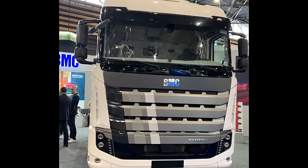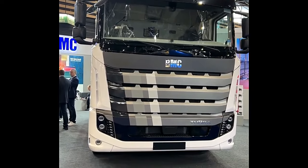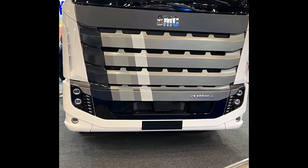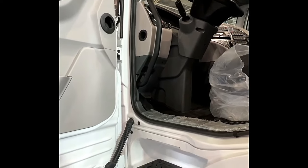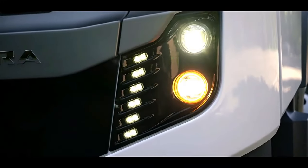The BMC Togra ELG 4x2 is a versatile commercial vehicle engineered to meet the demands of various industries, including transportation, logistics, and construction. With its robust design and reliable performance, the Togra ELG 4x2 is well-suited for both urban and off-road applications. Let's delve into its specifications.